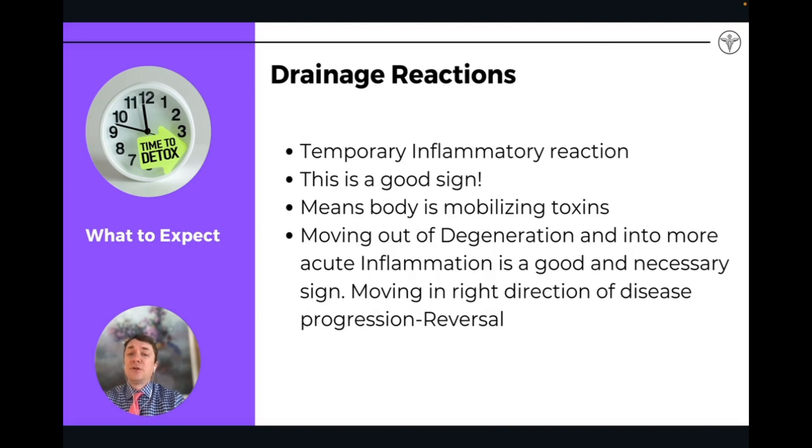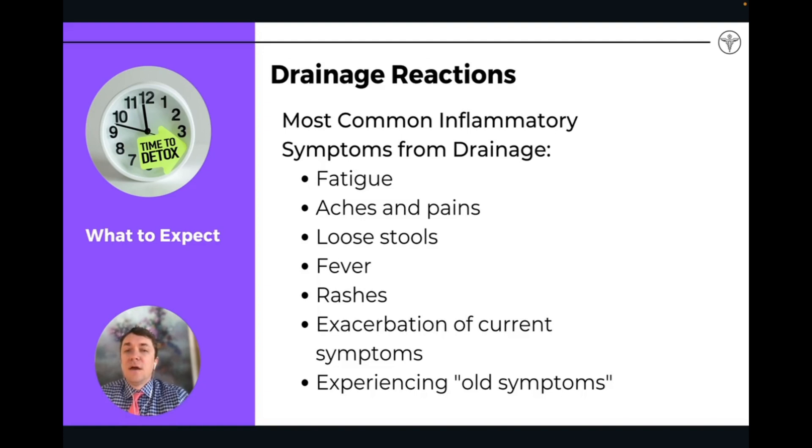Again, these are temporary signs of inflammation — it's a good sign because we're mobilizing toxicity and moving toxins out of the body, moving out of degeneration and more into acute inflammation. Some things to look out for during drainage: fatigue, aches and pain, loose stools, fever, rash, exacerbation of symptoms, or reoccurrence of older symptoms. These can all happen when going through a drainage protocol, and we can adjust the dose down so we're not having as many of these symptoms.